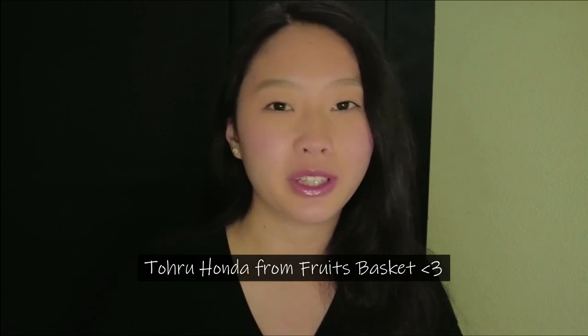Hello my friends, I'm Duchess and welcome to my YouTube channel. Today I'm going to be drawing Toru Honda from Fruits Basket with Kyo and Yuki. Let's get started.